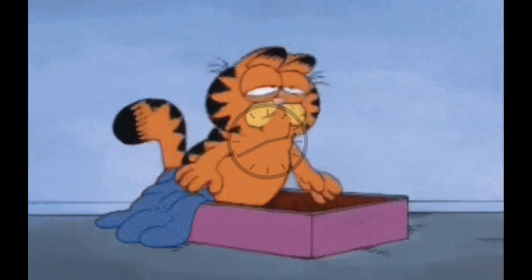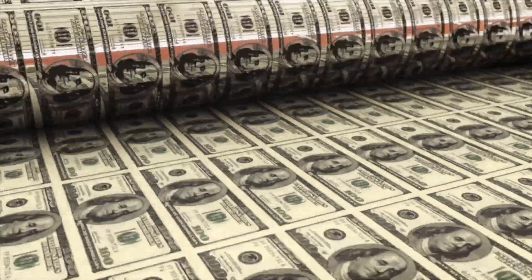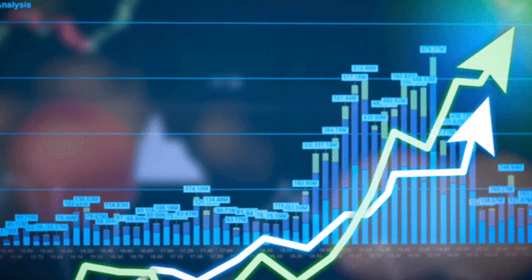Print your way to easy wealth. Designing software is time-consuming. With a small upfront investment, is it possible to use printers to generate unlimited wealth? Let's find out.